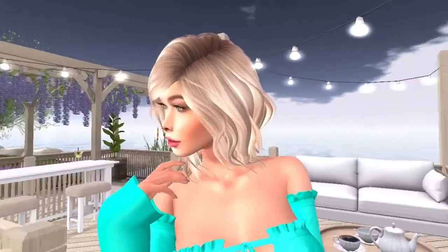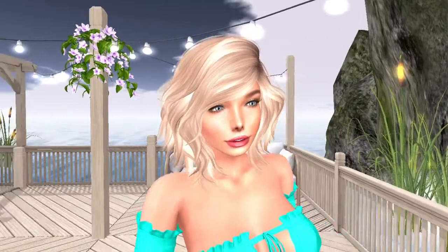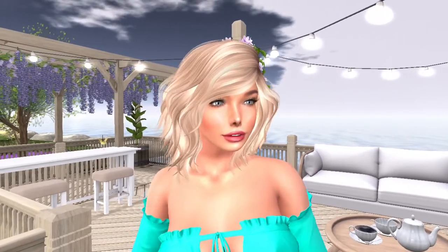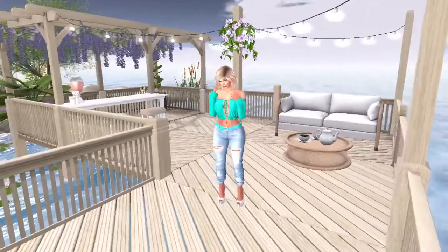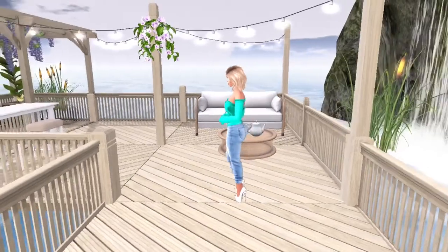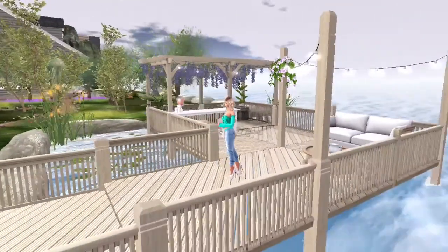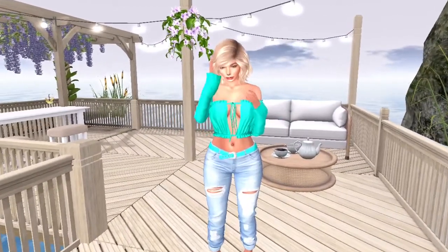I'm zooming in closely to her face so you can see it. I just think she's really pretty — a very different look from what I usually wear as my shape — and just a really pretty option. I like the body too because it's very petite. She's turned sideways so you can get a side view, and I'll cam around to the back so you get a back view also. So if you're looking for a nice shape, you can grab the Mia shape from Olesia.